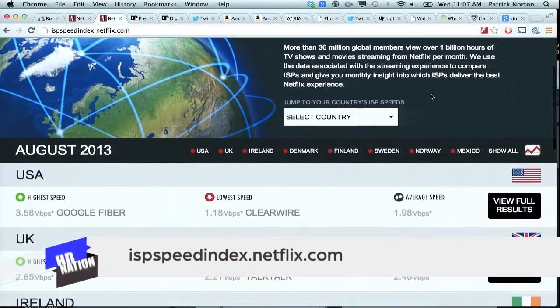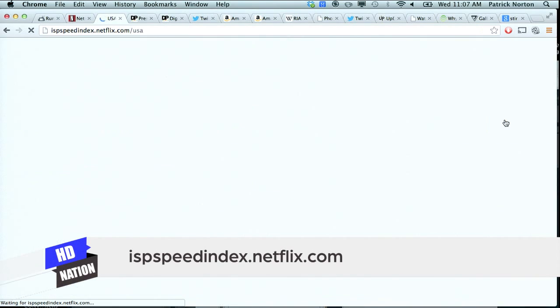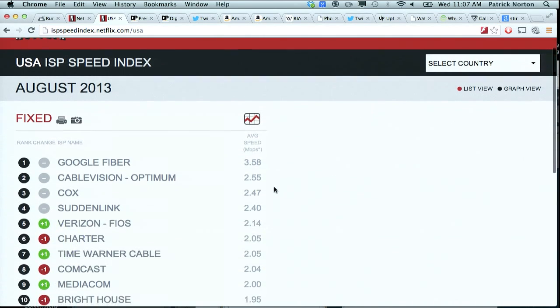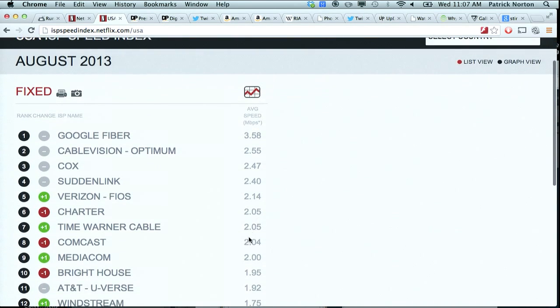If you're wondering if your ISP is likely to deliver, check out the Netflix ISP speed index. Looking at the full US results, Google Fiber averages 3.5 megabits per second. Comcast is showing 2.0, but I routinely get like 5 megabits or higher — that sounds about right. Sustained download speeds, not streaming of course, but that goes probably two or three times that for me, which I appreciate.